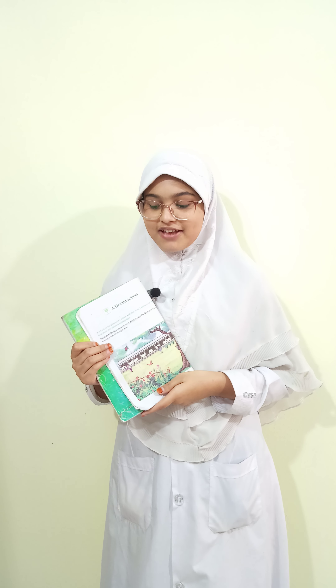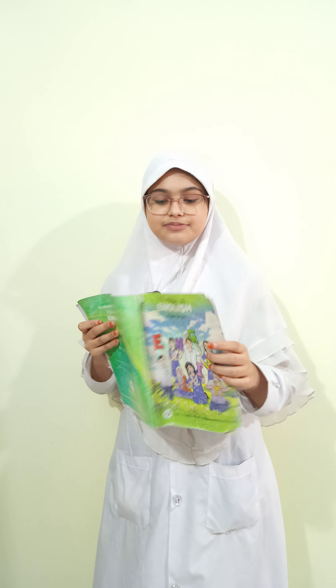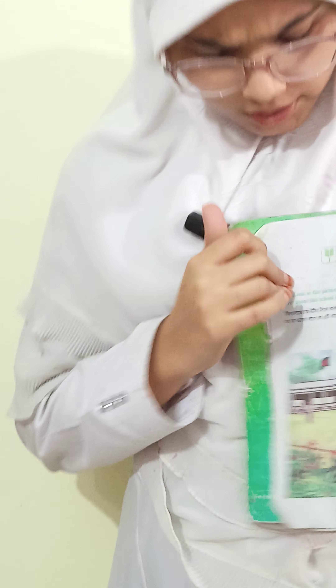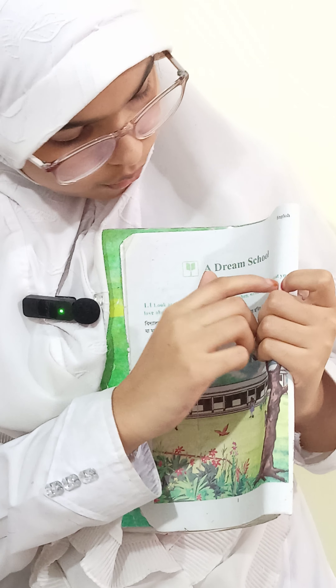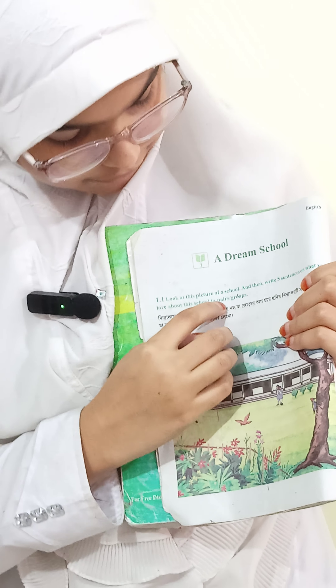Hello friends, assalamu alaikum. I'm Supremya Ajmintiti and I'm a 7th grader. Today I will describe a picture in my test week. It is page number one and it is a dream skill called 'Look at the picture in the skill and then write five sentences on what you love about this skill.'